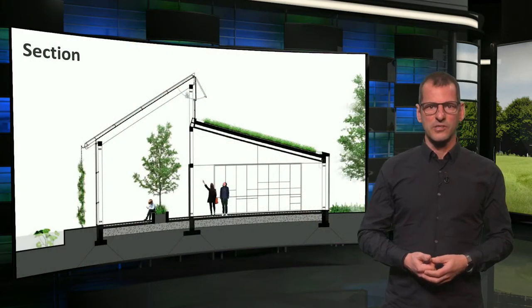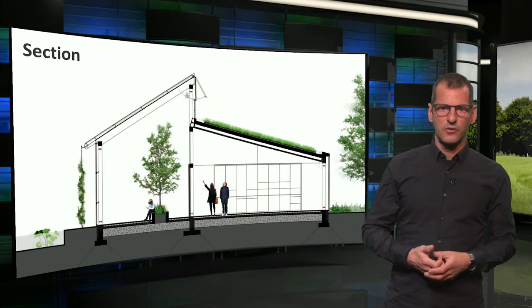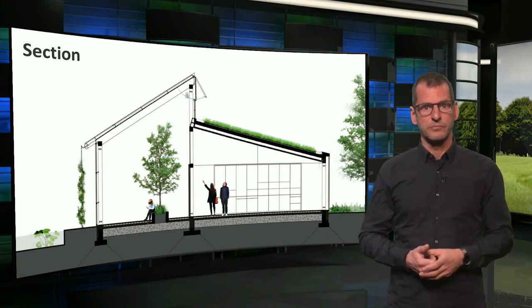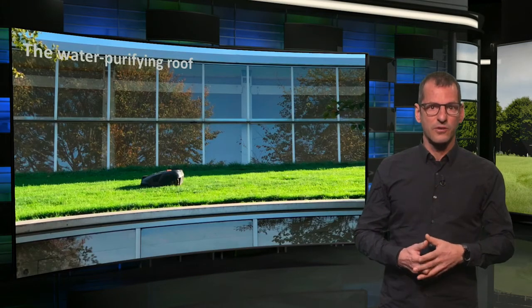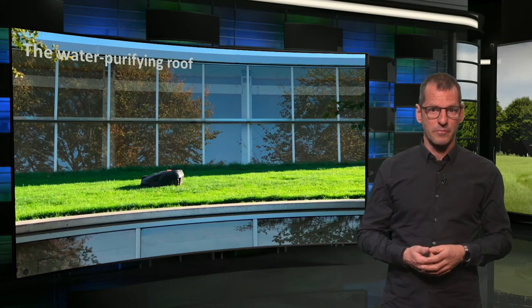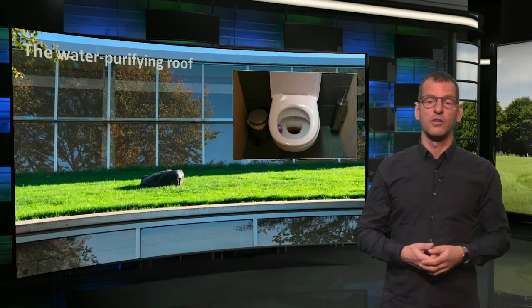A landscaping greenery company like Van Helvoort of course paid a lot of attention to integrating green into their building and surroundings, as we can see from this cross section. The most eye-catching feature perhaps is the water purifying green roof — a world innovation. Here we see it with the robot mower. As you've seen in the film, water purified by this roof is used for toilet flushing.